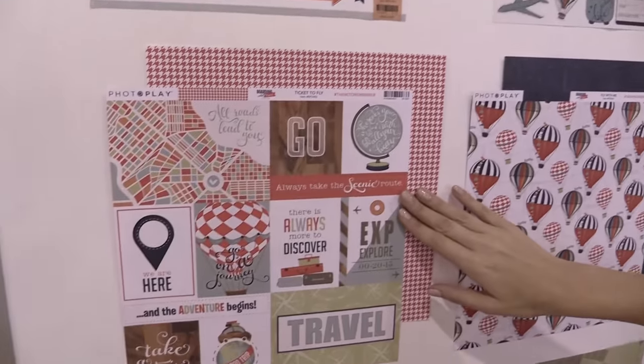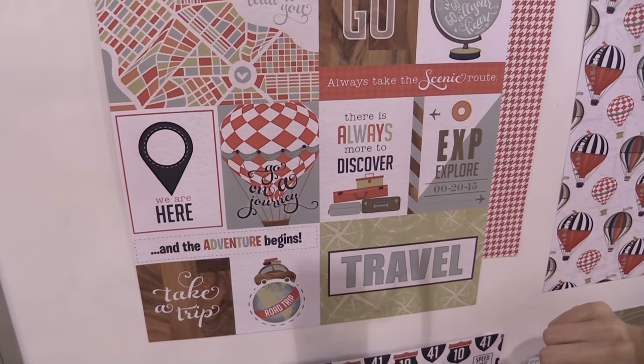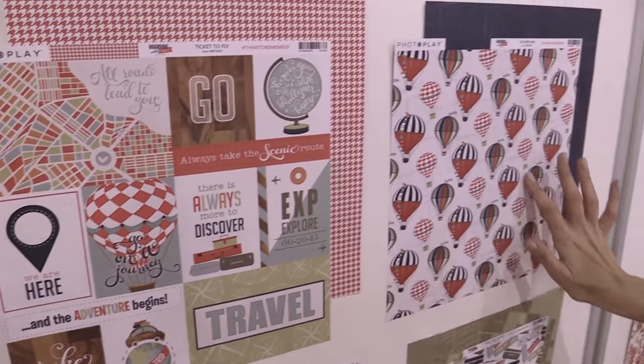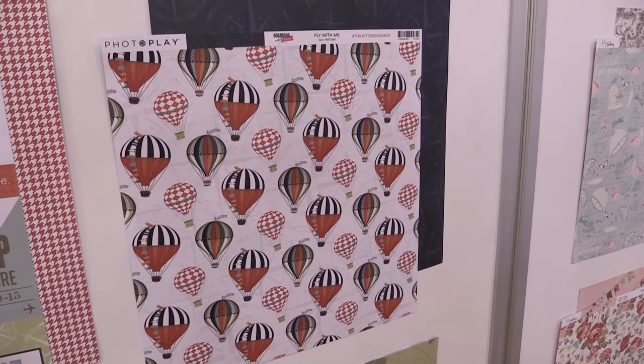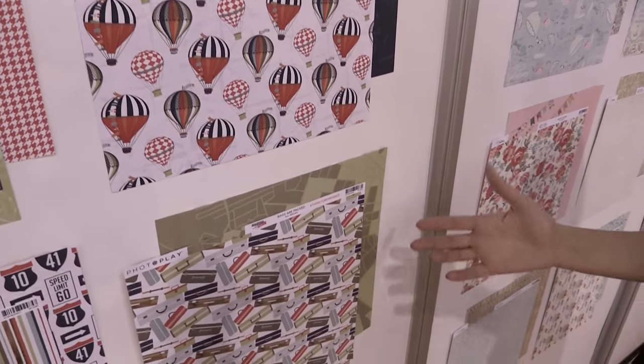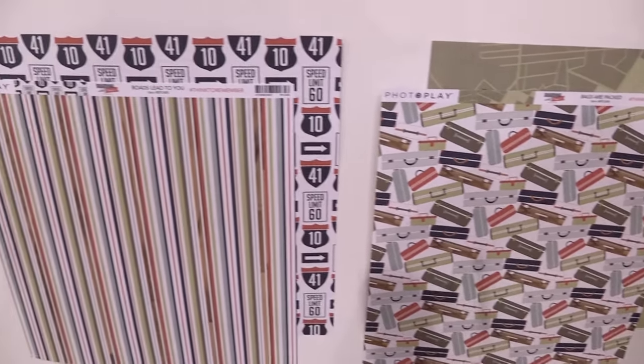There's the cut-apart page that features fun elements for journaling cards and pocket pages. I love this — it's the hot air balloons. There's also some fun pattern papers that feature suitcases, speed limit signs, and some really fun plaids and other patterns.